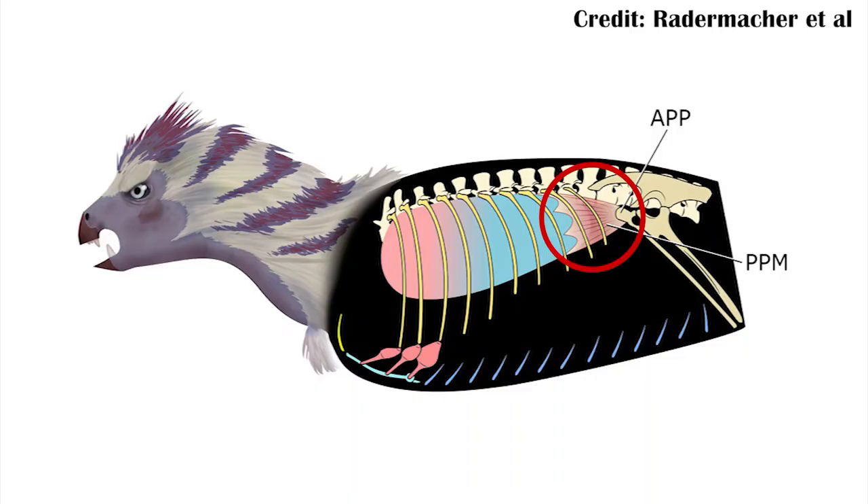This muscle, called the puboperitoneal muscle, would have essentially connected the back end of the lungs to the frontmost part of the pelvic girdle, and then through that muscle contracting would have essentially pulled the lungs open, and then by releasing, forced them closed again. This is kind of similar to the way our diaphragm pulls our lungs open from the bottom — a similar mechanism, although still slightly different, because our diaphragm doesn't connect that far down.